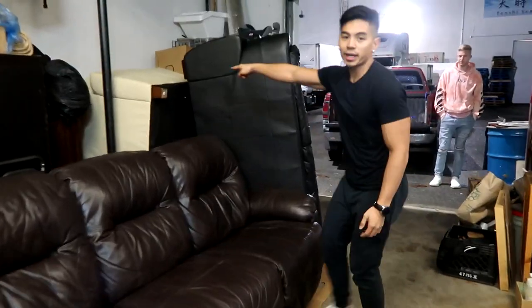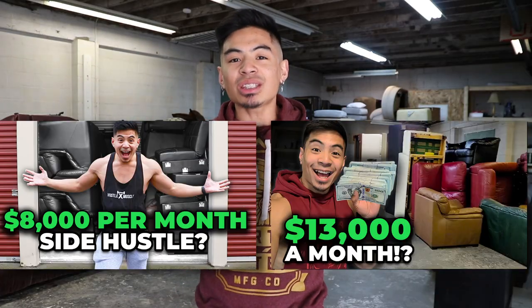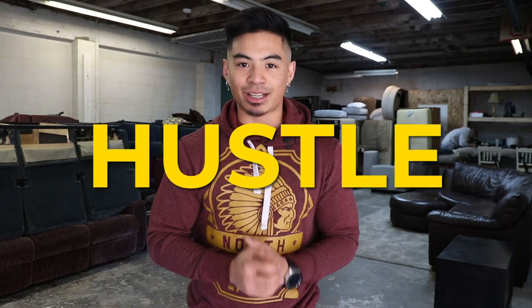$47,470. That's how much cash I generated in four months of reselling used couches. I documented the journey in these videos, but in this video I'm going to give you the step-by-step details on how I did it and give you everything you need to know about the couch flipping side hustle.